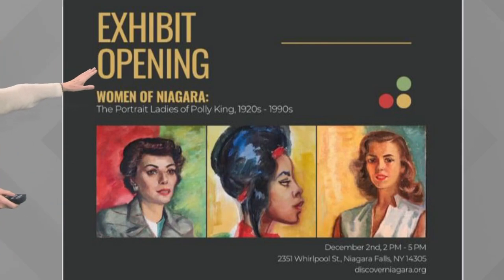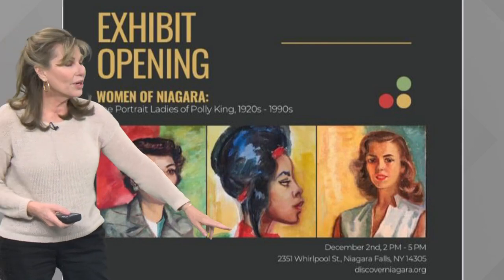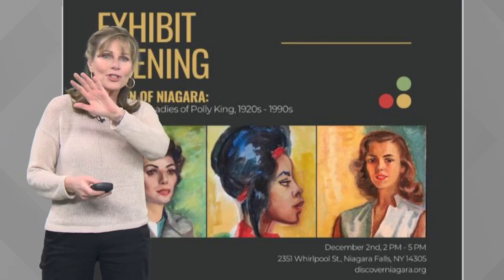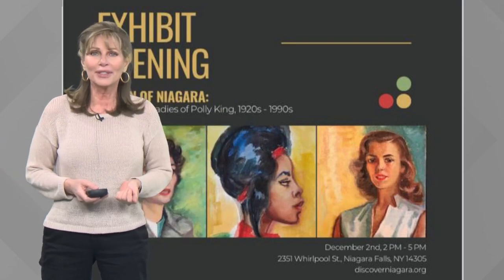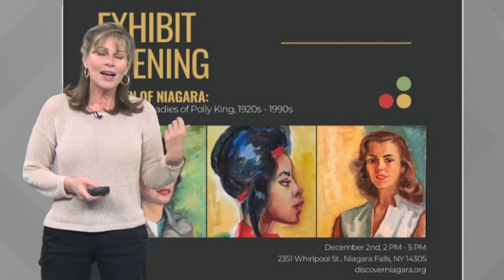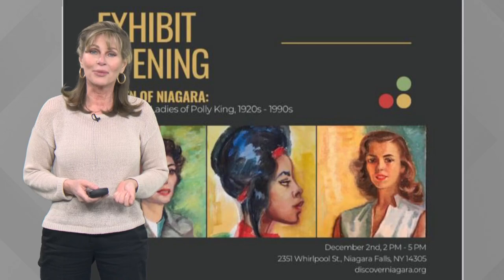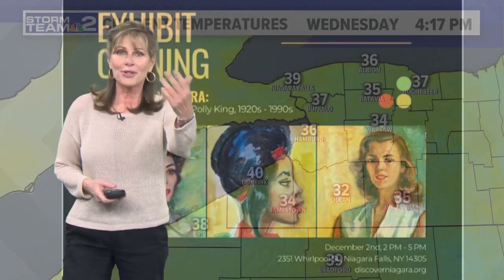You could see the full exhibit at 2351 Whirlpool Street, right across from the train station. If you want to see the full exhibit, or just drive by the Jenn's building and take a gander at that world-class artist we have in Niagara Falls — her work should be treasured. So take a peek at that.